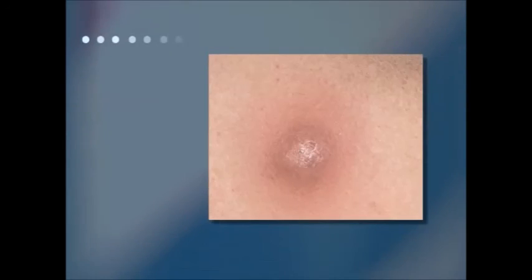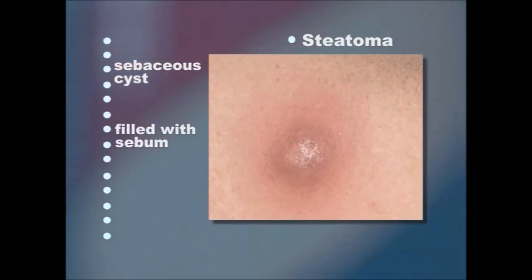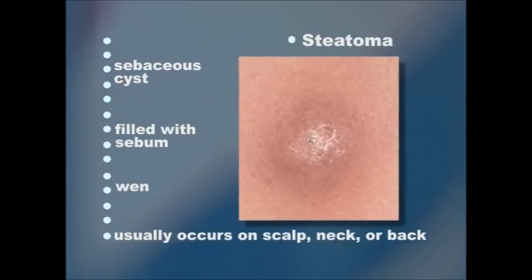A steatoma is a sebaceous cyst or fatty tumor that is filled with sebum. A steatoma usually occurs on the scalp, neck, or back, and is sometimes called a wen.